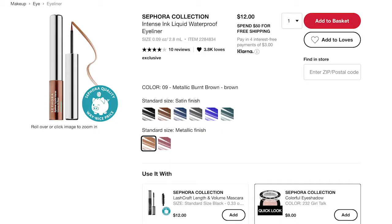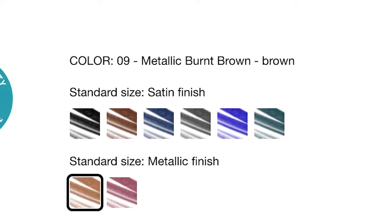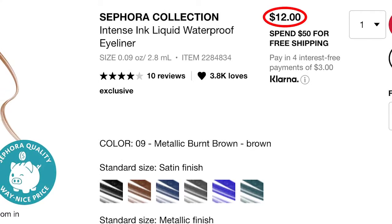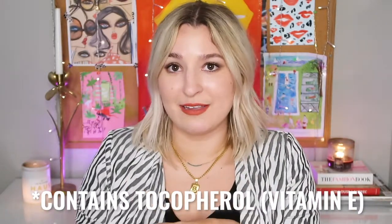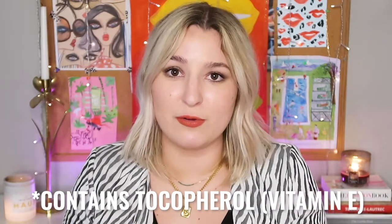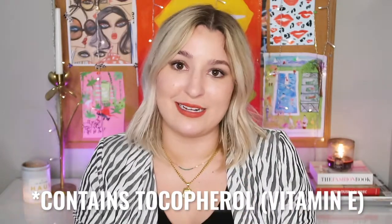The Sephora Collection Intense Ink Liquid Waterproof Liner comes in two finishes: metallic (two shades) and satin (six shades) at $12 each. These are more colorful options. However, they contain tocopherol/vitamin E — if naturally derived it can have trace amounts of soybean oil, so patch test the satin shades specifically.